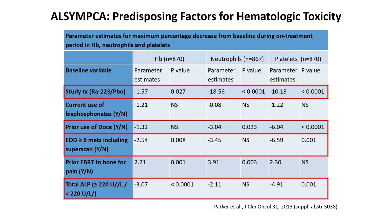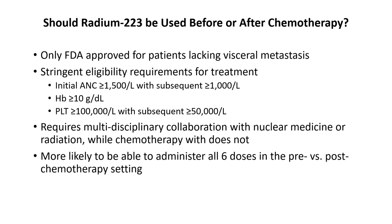There are some predisposing factors for hematologic toxicity, including prior use of docetaxel, having more bone metastases, and having a higher alkaline phosphatase. Whether to use radium-223 before or after chemotherapy depends on the conversation with your patient. We know that when we are able to give six doses of radium-223, we get more benefit. The earlier we give it, the more benefit we seem to see, and we're more likely to complete six doses in a pre- versus post-chemotherapy setting. We do need adequate cell counts and a multidisciplinary team infrastructure to support delivery.